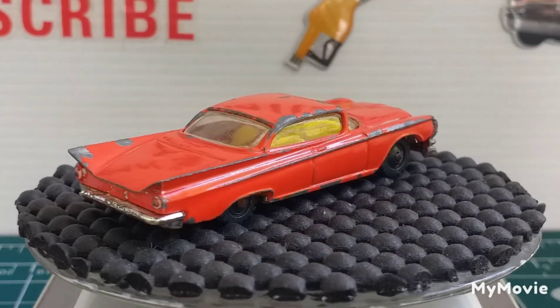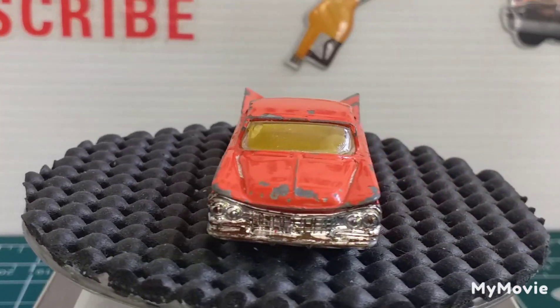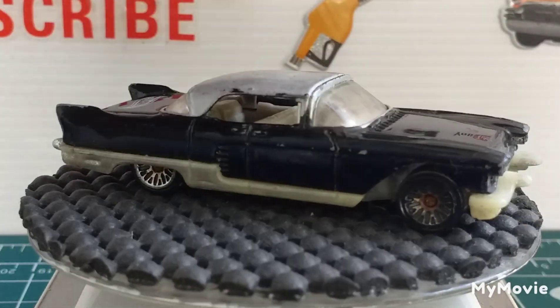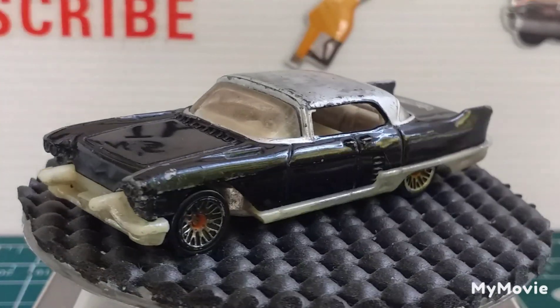Next one we have is a Hot Wheels Cadillac Eldorado Braun. I love this car.